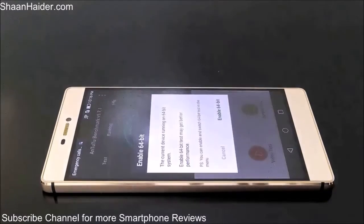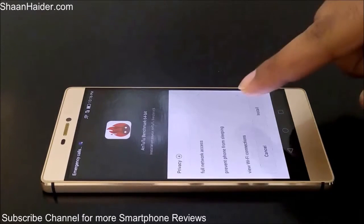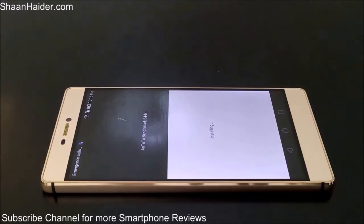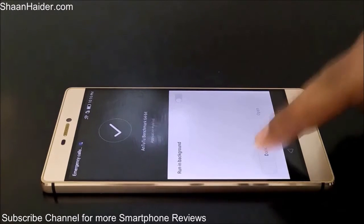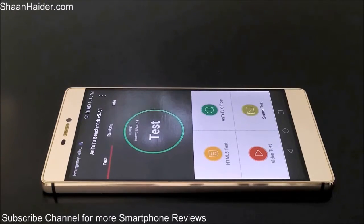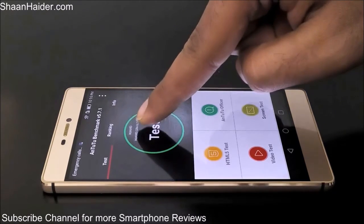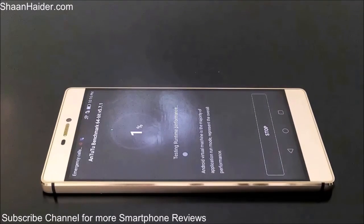It considers all of the features and hardware specs of the device, and after checking all the tests — like the RAM test, the memory read/write test, the GPU test for 2D graphics and 3D graphics — it performs and calculates the score. So let's start our test now for our Huawei P8 smartphone.